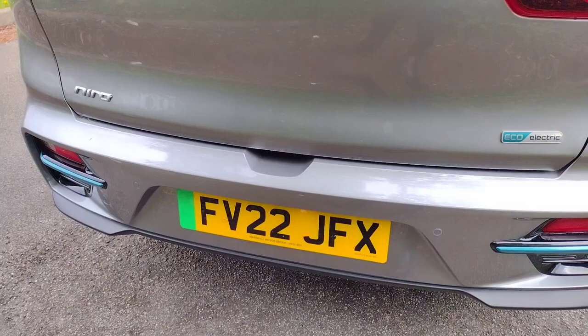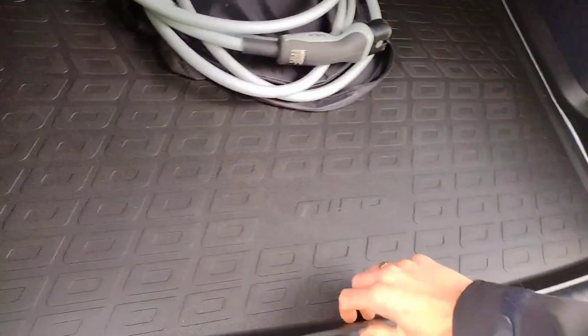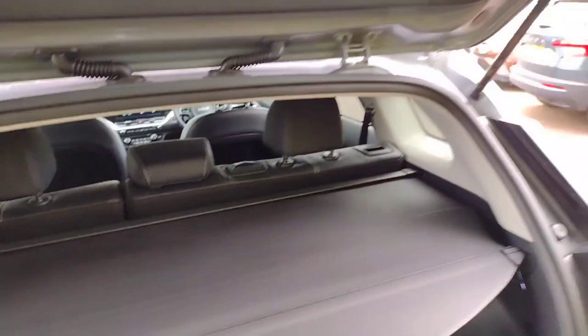The registration is Foxtrot Victor 22 Juliet Foxtrot X-Ray. In the boot you'll find a generous space with a parcel shelf to hide your contents. There's the charging cable here, a nice e-Niro-specific tray, and underneath there's extra storage as well. Very handy. The seats fold in a 60/40 style.